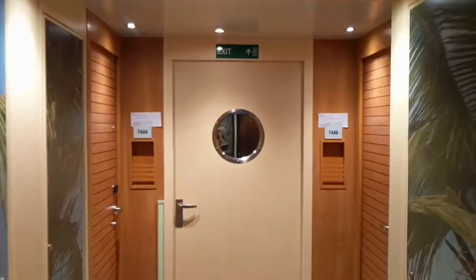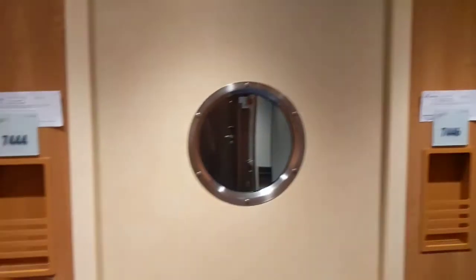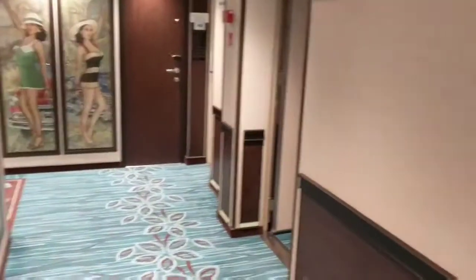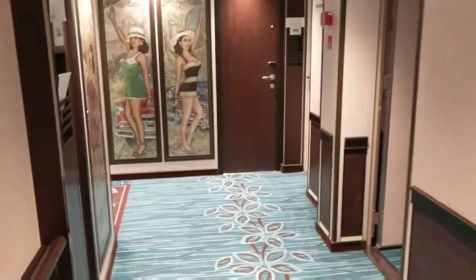So you've gotten off the elevator, you're on the hunt for room 7-4-5-0, and you hit this door. You have to go through the door — we thought it was a dead end. Now you can see you've switched to Havana, so on this side it's like ocean breezes, and now we have more Cuban-inspired decor.